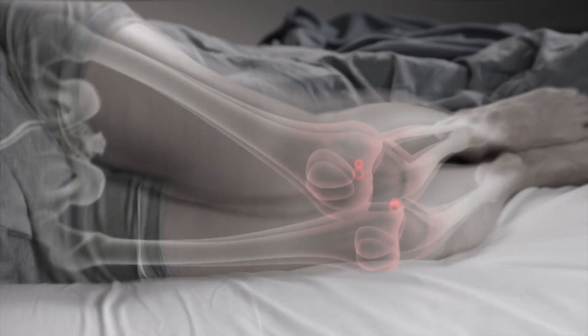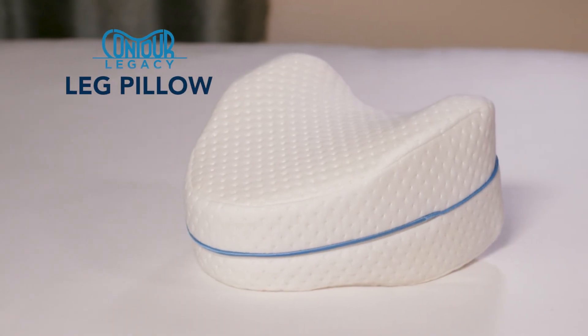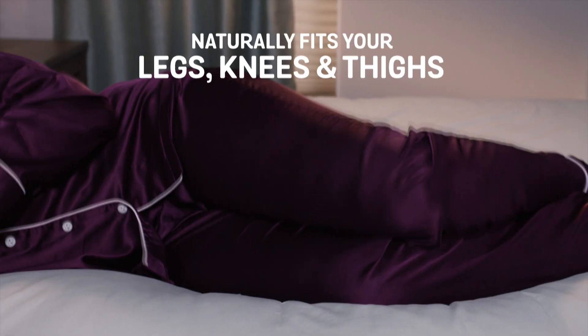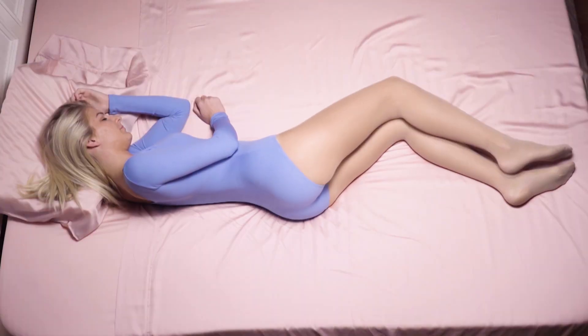Without the right support in bed, your knees can rub bone on bone, your back and hips ache and you'll wake up with discomfort. Then you need the Contour Legacy Pillow, the ergonomically designed tapered leg pillow that naturally fits the contours of your legs, knees and thighs to help align your spine and help ease discomfort.